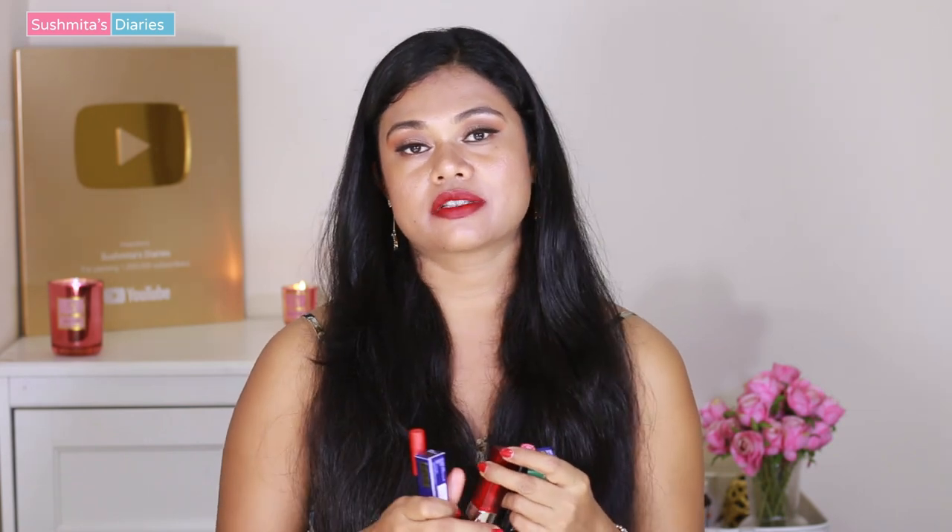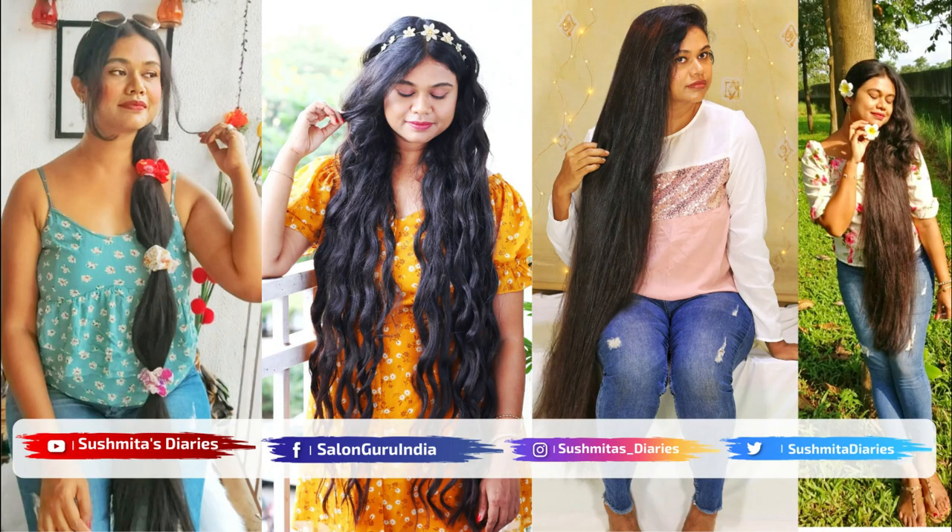So those were some of my recommendations for red lipsticks under rupees 250. I hope you enjoyed and found them useful. Do check them out — I've linked all the products in the description box and you'll get great discounts on Amazon. I'll see you all very soon, and don't forget to subscribe to my channel and hit the bell icon for notifications on my new videos. You can also follow me on Instagram and Facebook. Bye and take care!